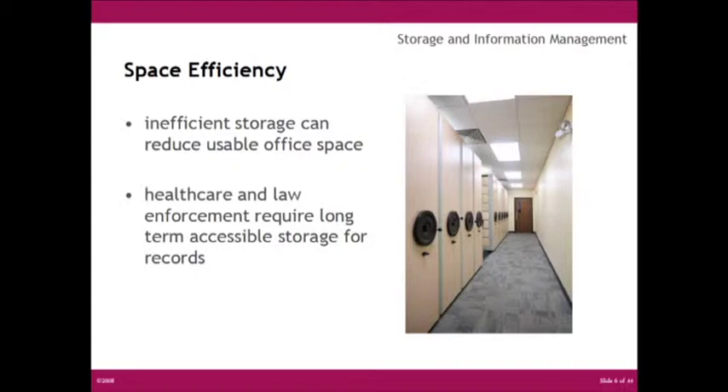As far as space efficiency, not only does filing affect labor costs, but insufficient storage of records can quickly reduce the usable space in an office. Recovery of usable space is often the top priority in upgrading a storage system. In healthcare, archival storage, education, law enforcement, and insurance, where all records must be kept for a period of seven years, the management and storage of this information must be space efficient and accessible.